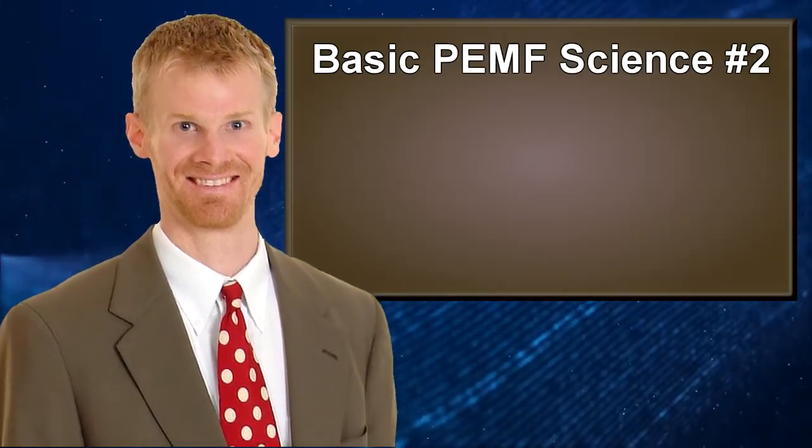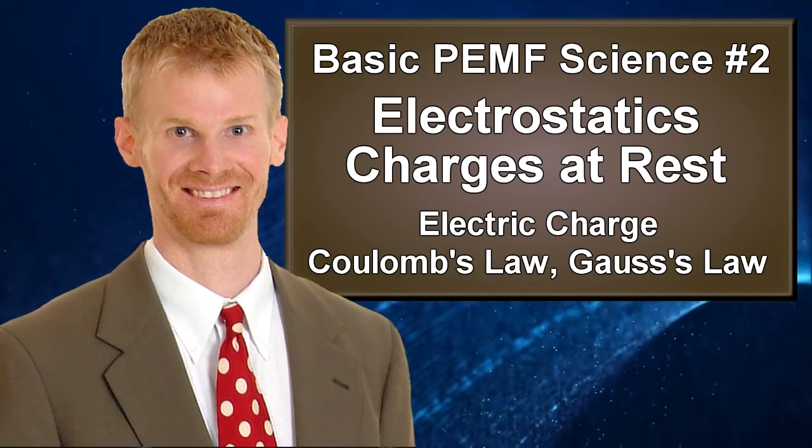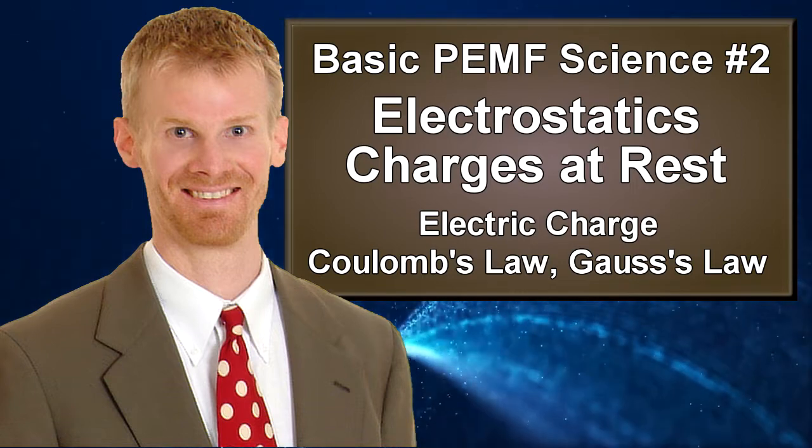Hello, this is Bryant Myers, author of PMF, the fifth element of health. This is the second video in our physics review series, where we're going to give you the basic science that you need to understand PMF therapy, and to help expose the bad science that's out there, which I call PMFBS.